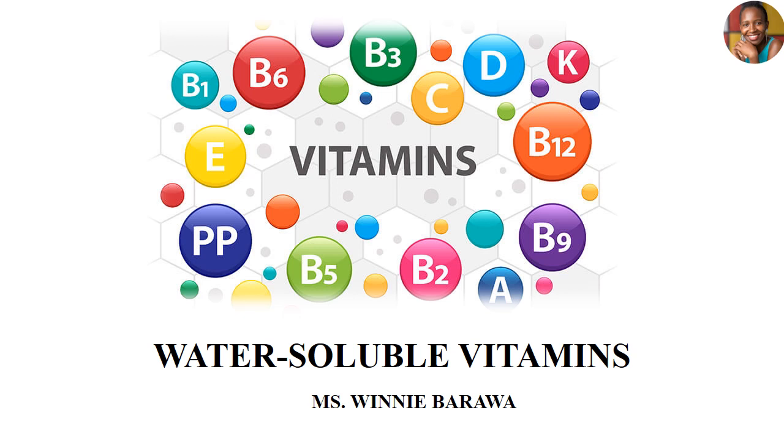Hello again and how are you? My name is Winnie Barawa. Welcome to our sessions on vitamins, specifically water-soluble vitamins.